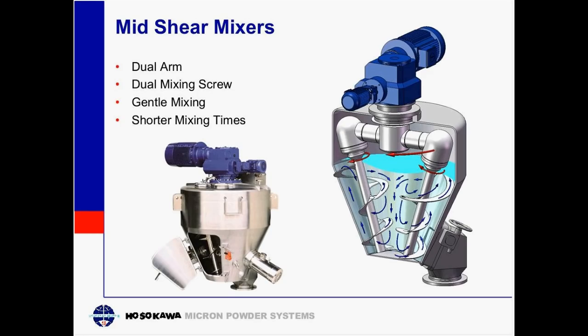The mid-shear mixer features dual arms — two orbit arms and two mixing screws. These typically provide a gentle mix, and the mixing times are much faster — approximately eight times faster than a standard conical mixer. They handle materials gently, and because of the movement of the material in a more aerated form, they are very good for materials that are susceptible to breakage or damage, such as spices and herbs.